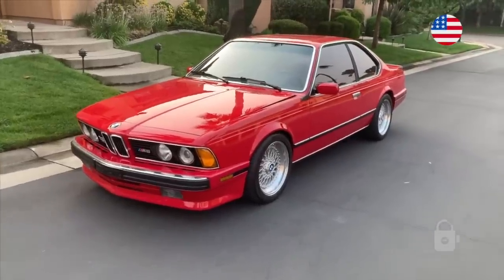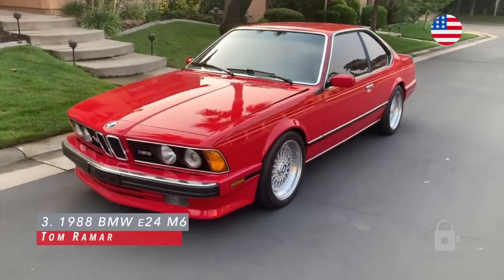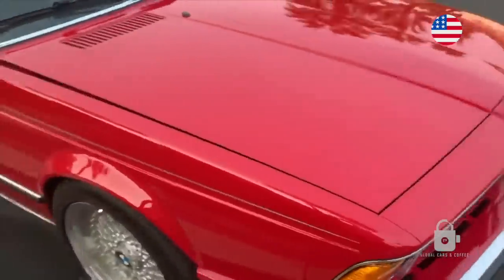Good morning, this is my U.S. model E24 M6. Works as brand new in San Jose, California. Spent most of its life in California.